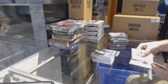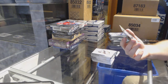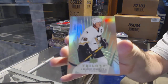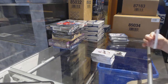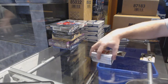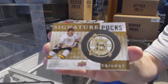On to the Trilogies. We've got number 44, a Trilogy Rainbow for the Pittsburgh Penguins — Mario Lemieux. Nice, we have a Signature Pucks for the Boston Bruins — Terry O'Reilly.